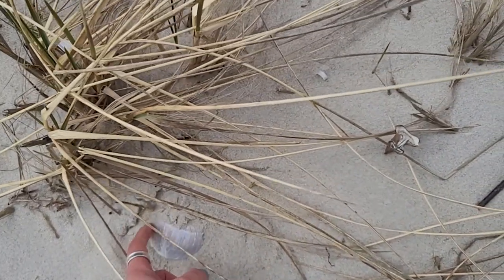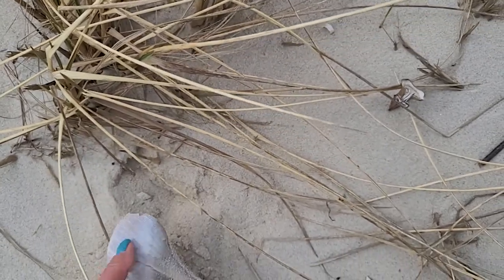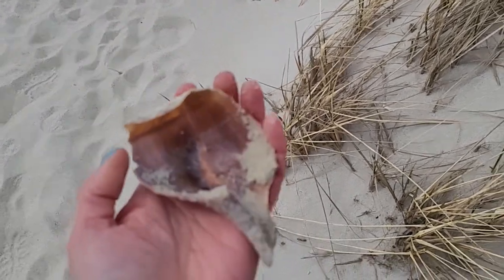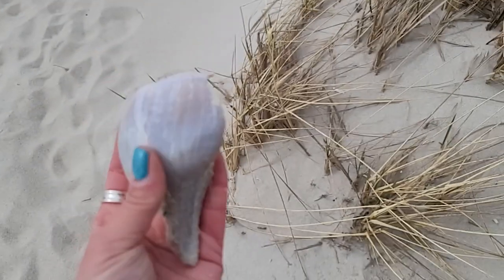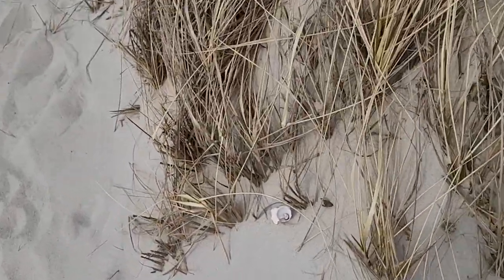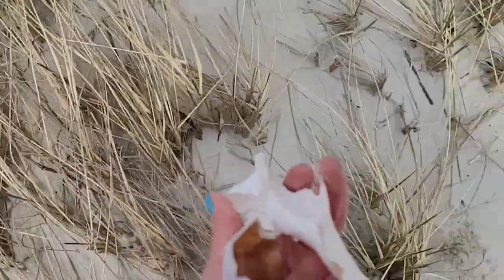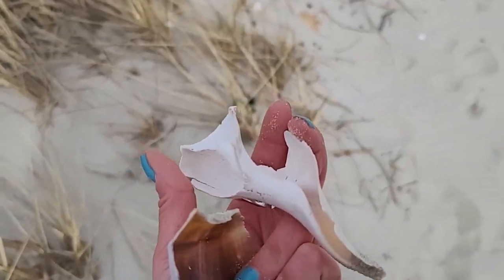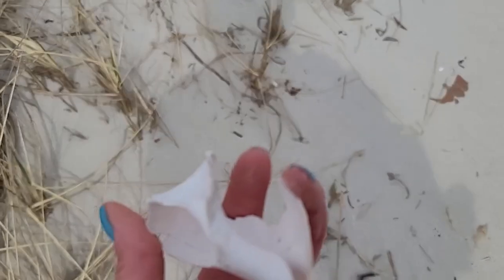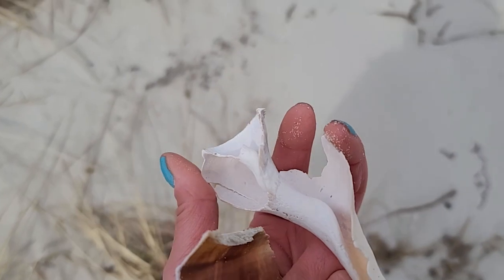Oh my God, are you serious? This would be incredible. So close — not whole. But we are getting closer. Definitely some welk remnants stuck in the dunes. I feel like with a little bit more searching and a little bit more effort, we'll be able to get a whole one.